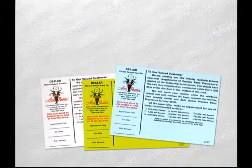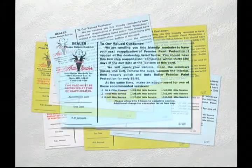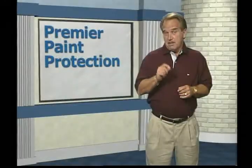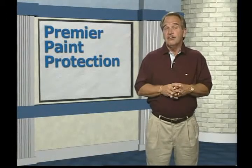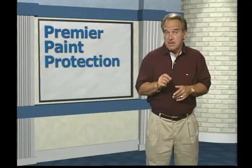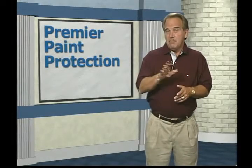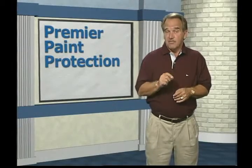Now comes the best part: every six months for the next five years you'll receive a reminder card in the mail. You simply make an appointment with one of our service advisors and bring your car into the dealership, and the complete two-step process is repeated at no charge to you. There may be a small preparation charge, but the Auto Butler reapplication is free. Just imagine — at regular six-month intervals you'll get your car back looking just like it did the day you bought it.